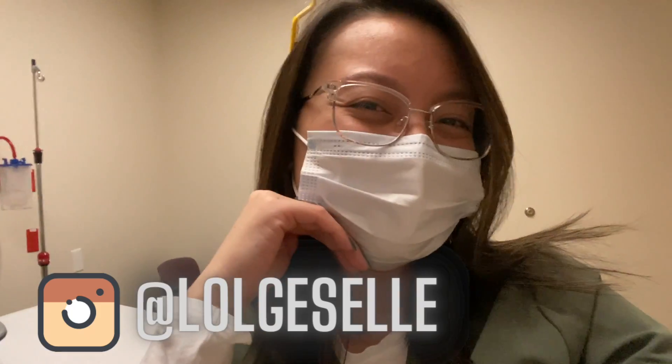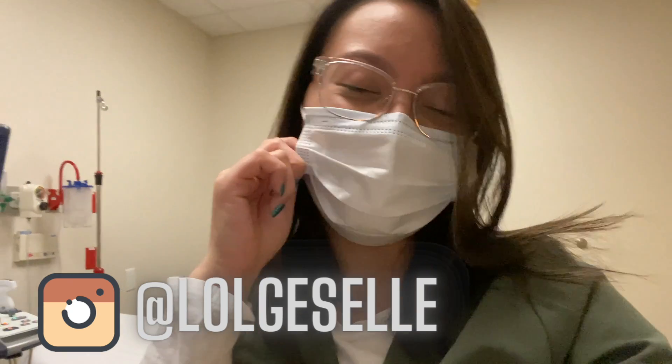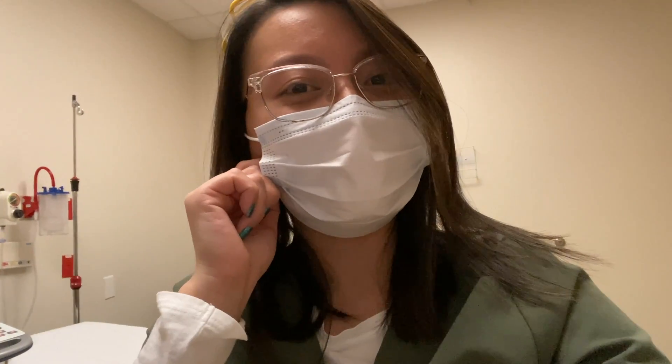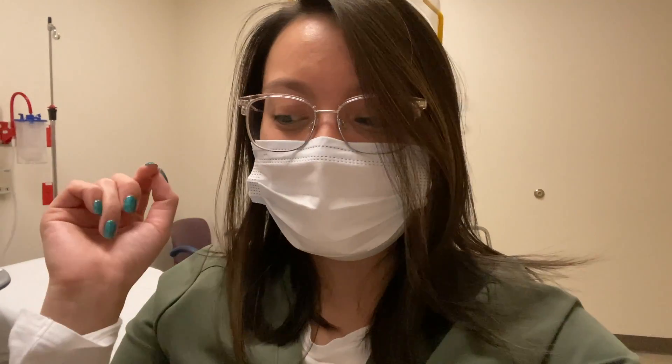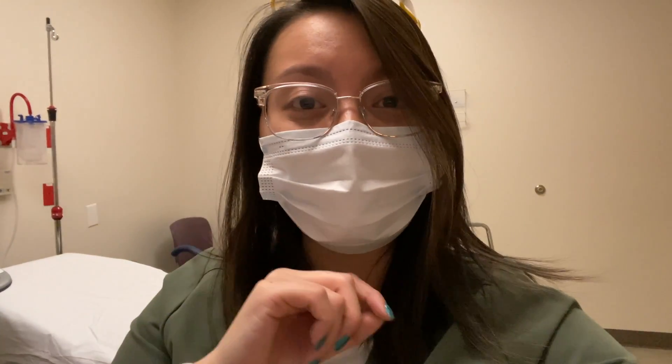What's up you guys, welcome back to the channel. My name is Giselle and if you're new here, I'm an ultrasound technologist that lives in Vegas. I love Disney, and today's video is just me going over some exams that I am doing tonight. I work 7 p.m. to 7:30 a.m.